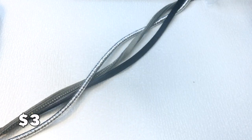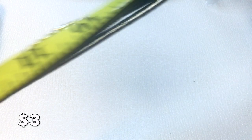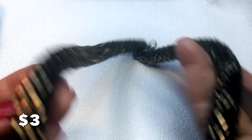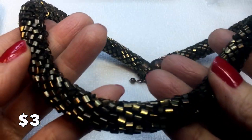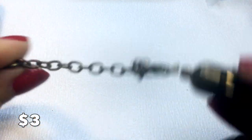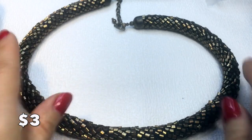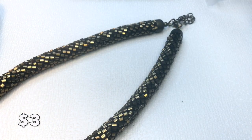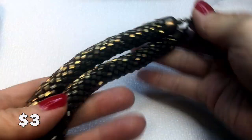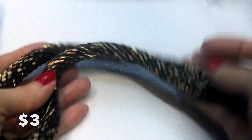This measures 14 inches around, so wrapped twice it'll fit a seven-inch wrist at most. Then we have this necklace with brass-colored bugle beads and a lobster clasp — there's a little wear on the clasp but it's really pretty. At maximum you can have a wearable length of 18 inches. This will be three dollars.